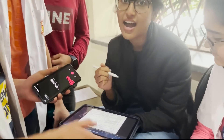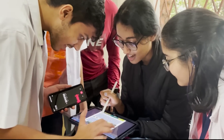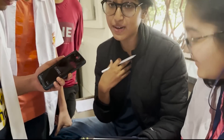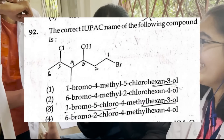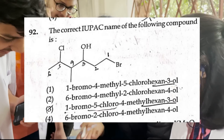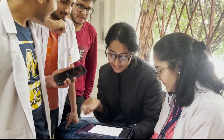I will go with 3 — the answer is marked 3. I will go with 3 and I did apply good logic. It's 3. Yeah, 6 carbon compound. When you name it, you start with the halogens first — bromide before chloride. So 2 and 4 are gone because of 6-bromo. We will take 1-bromo. So it's between 1 and 3, and then you get chloro — obviously 3. 4-methyl hexane — I'm right.